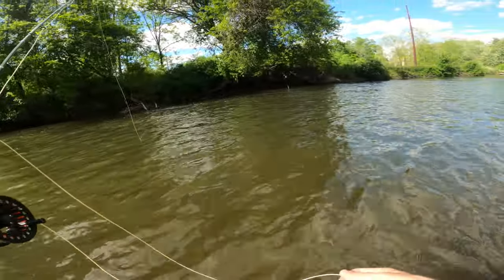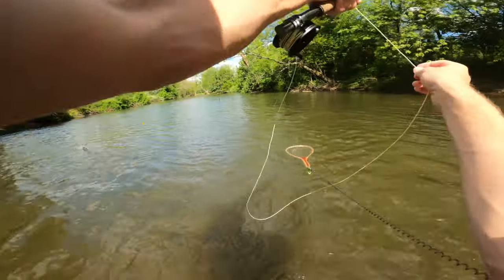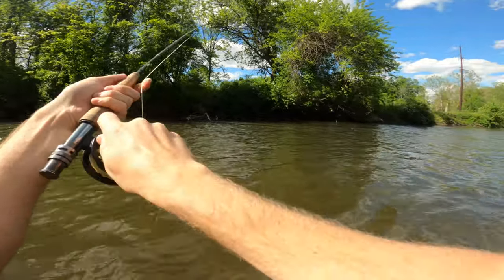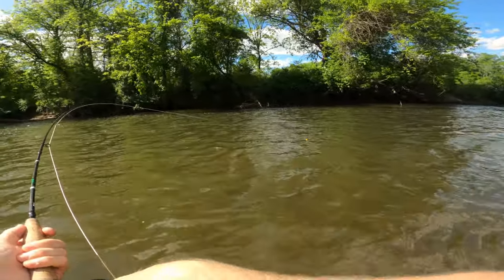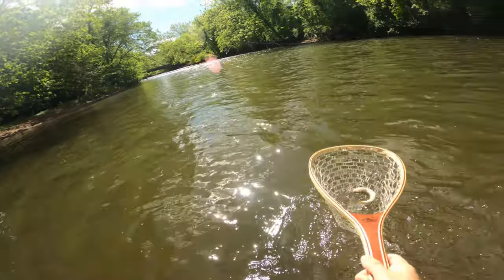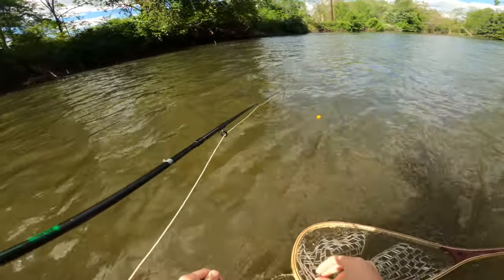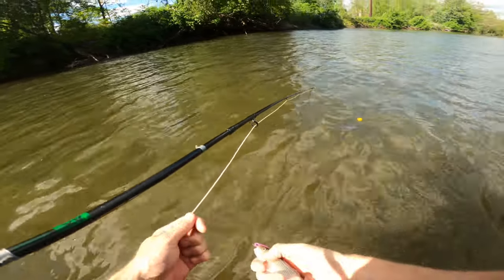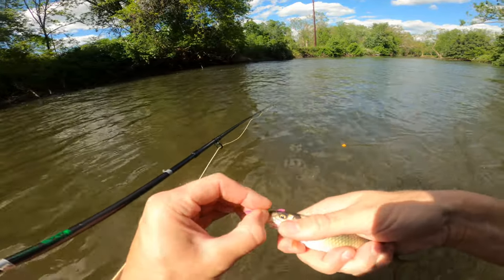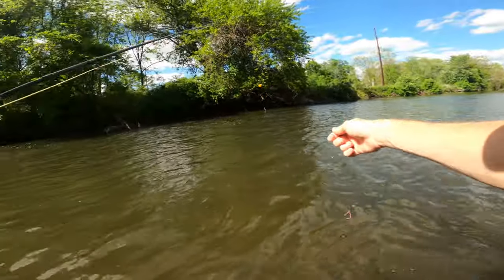Let's try right here. Got one — might get off because I can't keep tension. He's a little guy, on the squirmy wormy. Oh man, I don't even think he's a trout. I don't know if this is a carp or a shad. Let him go — see ya, bud. Little fish, big fly.